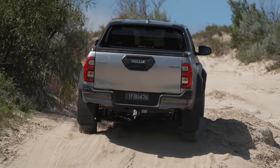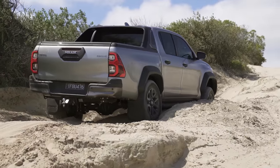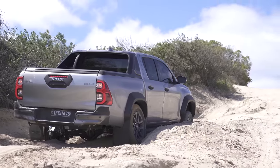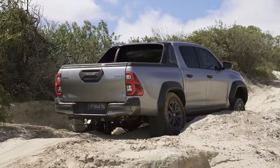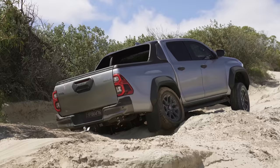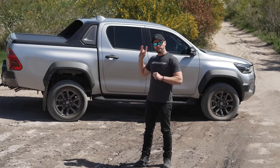Rear locker is engaged. What am I hung up on? I'll try taking the locker out because then I've got traction control — see what that does. There we go! That's amazing. This is one case where a rear locker actually hinders a vehicle. The interesting thing that happened there was I turned the locker off to get better traction — that sounds completely ridiculous, counter-intuitive.